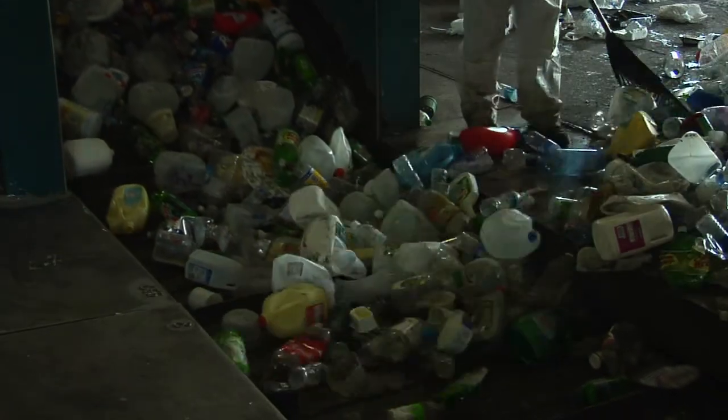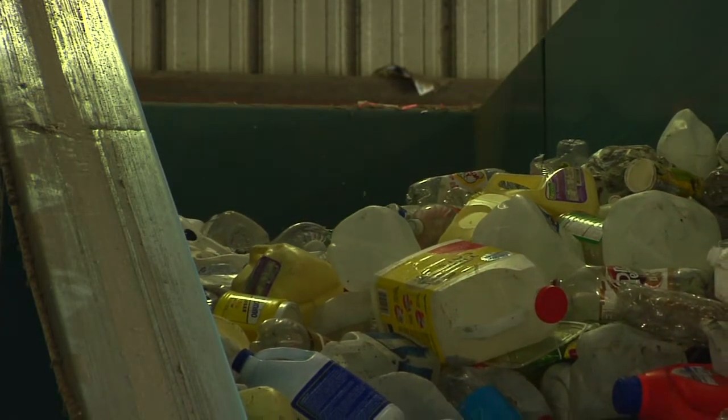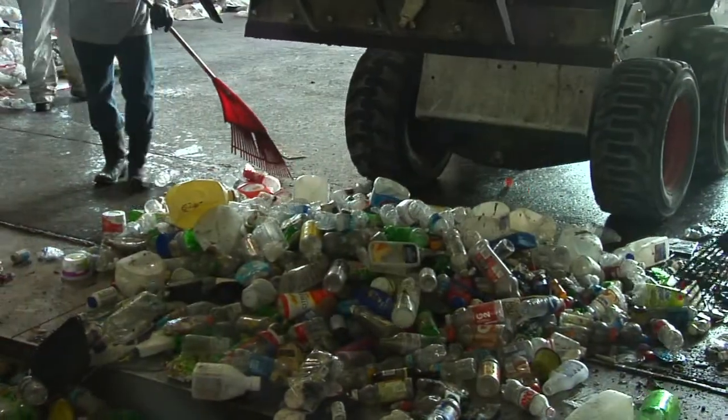When it gets to a facility, primarily it's going to be sorted at the recycling facility by the type of plastic that it is. They'll sort out number ones, number twos — the milk jugs from the water bottles and so forth — because those materials are going to be marketed separately.